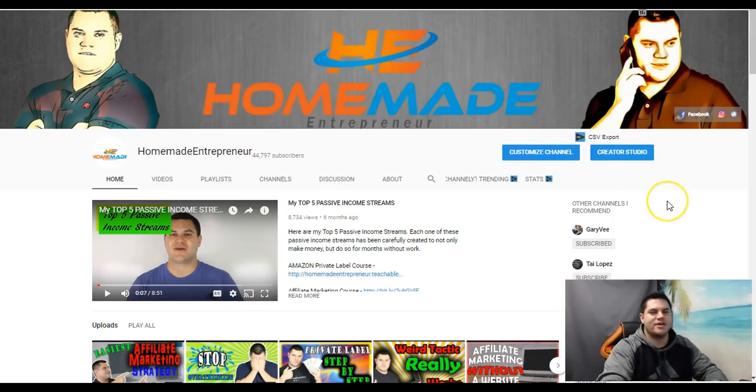I'm going to show you some of the items that I bought, sold, and made thousands of dollars on. My name is Adam Snyder — I am the Homemade Entrepreneur. If you've never been to my channel and you want to learn more ways to make money online, make sure you click that subscribe button, click the notification bell, and let's jump into the video.